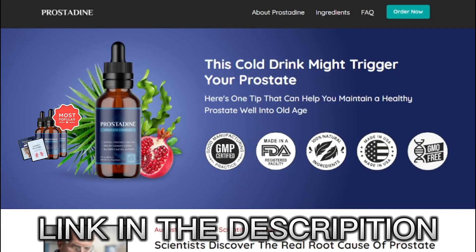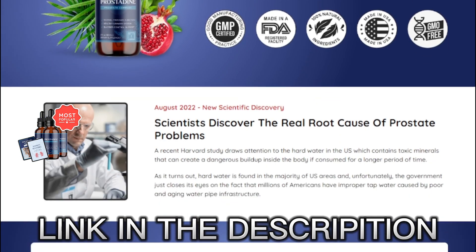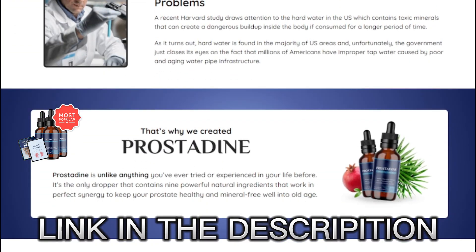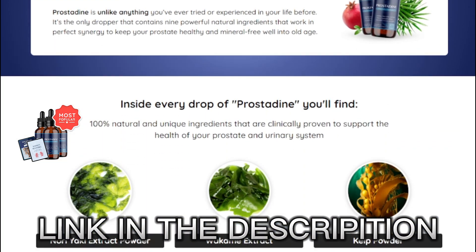Hi, my name is John and today I'm going to talk to you a little bit about Prostadine before actually buying this product. I also have some really important warnings to preserve your health, so pay really close attention to what I have to say in this video.